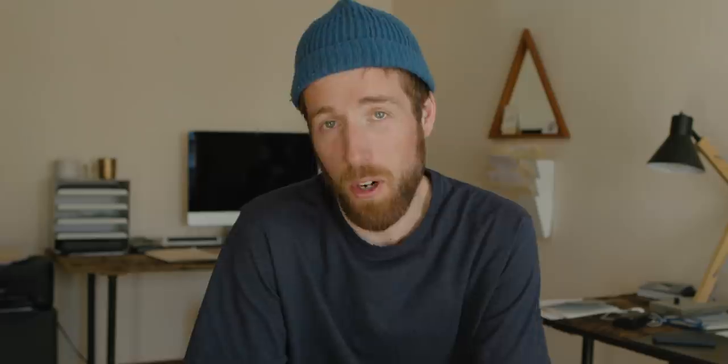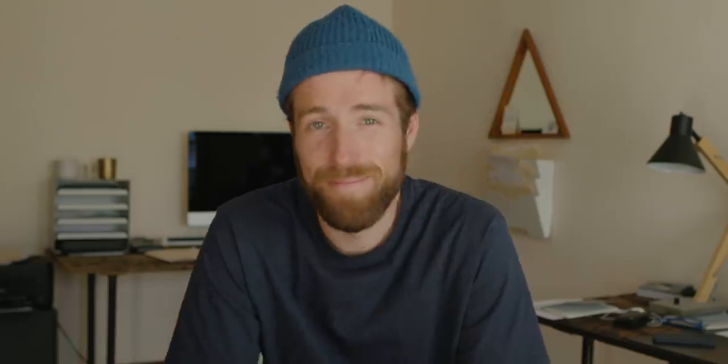Are you still using the Canon EOS R? Yes, I am — it's right here. What freeride skis do you recommend? I really like my Forefront Hojis.